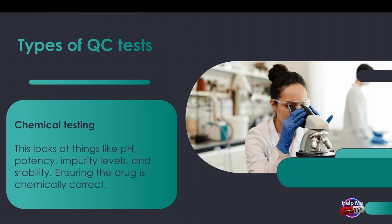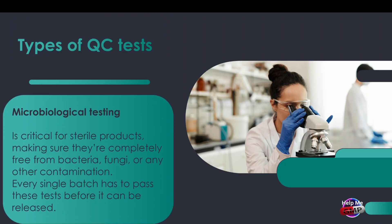Then there's chemical testing. This looks at things like pH, potency, impurity levels, and stability — in other words, is the drug chemically correct? And finally, we have microbiological testing. This is critical for sterile products, making sure they're completely free from bacteria, fungi, or any other contamination. Every single batch has to pass these tests before it can be released. No exceptions.